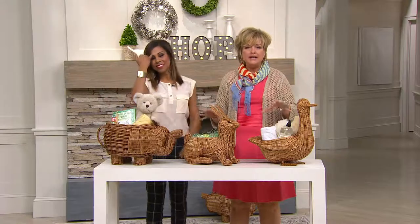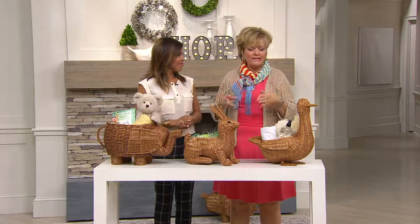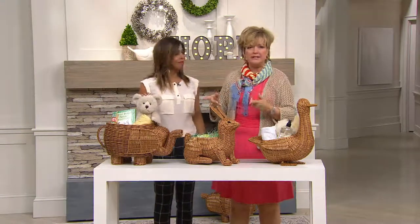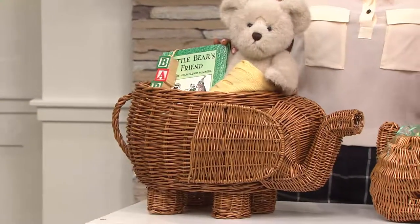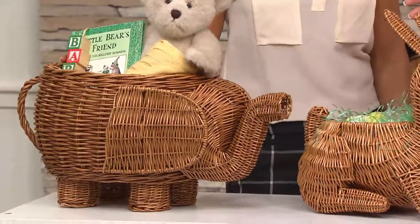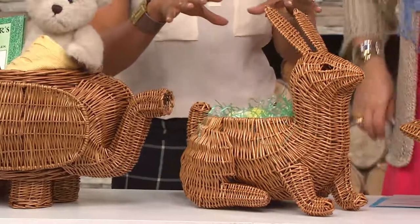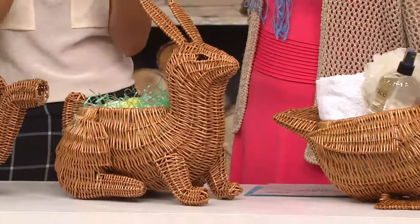We've been waiting to show you these all season — we were actually emailing back and forth about the animal baskets. We both love them; we saw them with Tanya and Danielle in the preseason product preview. I took pictures and posted them on Facebook and everybody was asking where are those baskets. I did a blog posting on it, so if you go to qvc.com on the home page you'll see Ellen's beautiful face — just click on it.